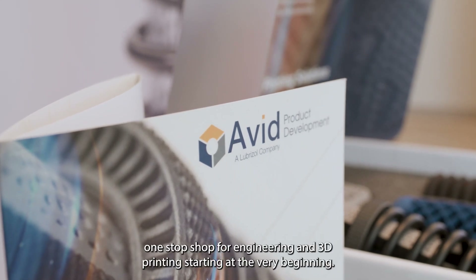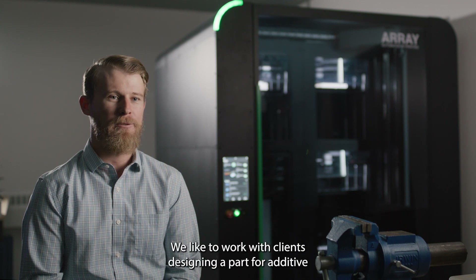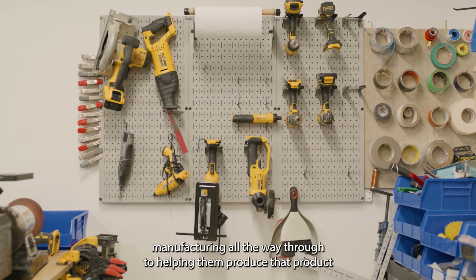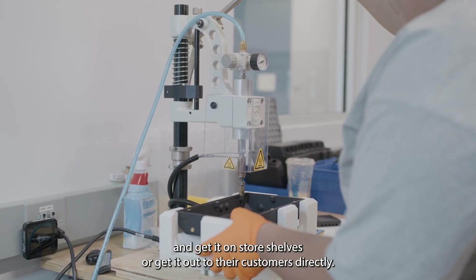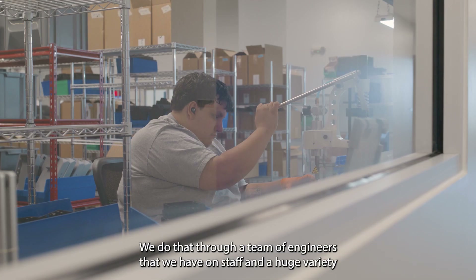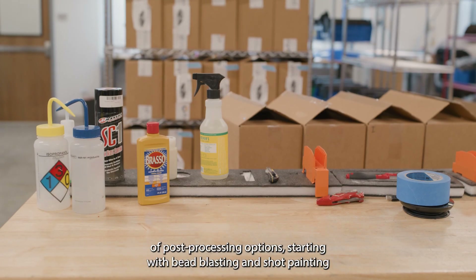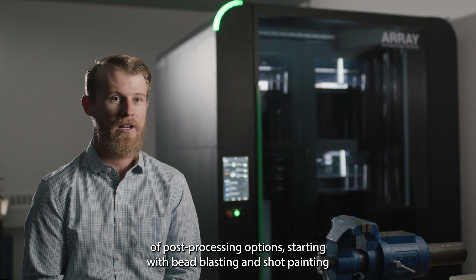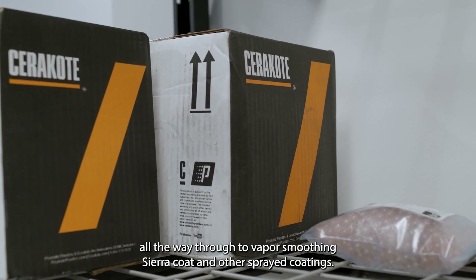Avid is really a one-stop shop for engineering and 3D printing. Starting at the very beginning, we like to work with clients designing a part for additive manufacturing all the way through to helping them produce that product and get it on store shelves or get it out to their customers directly. We do that through a team of engineers on staff and a huge variety of post-processing options, starting with bead blasting and shot peening all the way through to vapor smoothing, Cerakote, and other sprayed coatings.